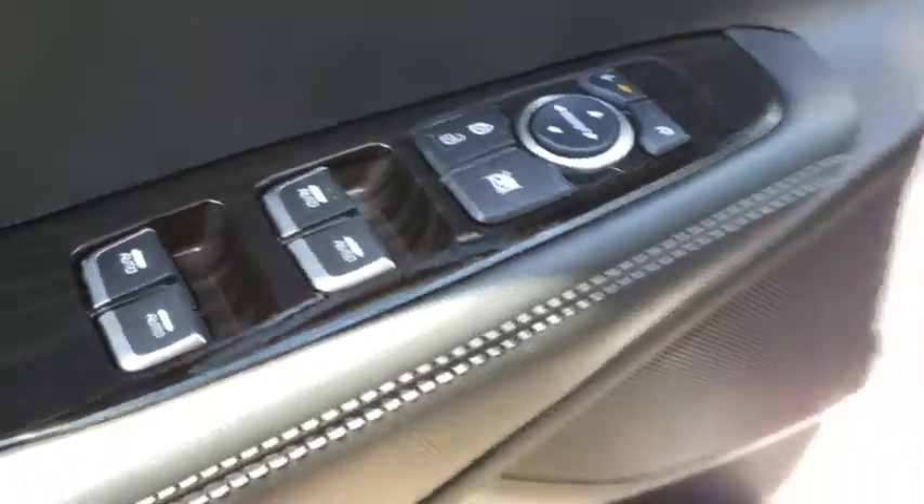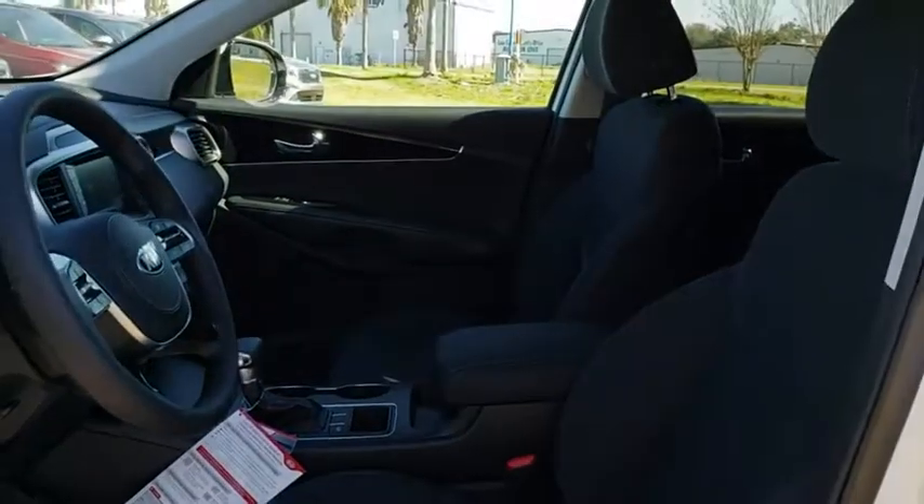Hard disc drive media storage, rear defrost, front wheel drive, AM FM stereo radio, MP3 player, passenger airbag, bucket seats.